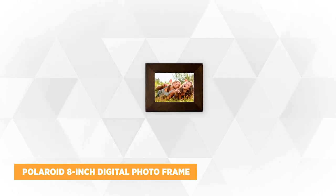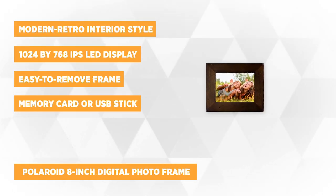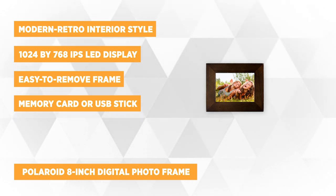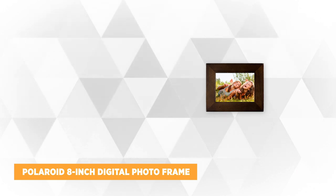Our final item is the Polaroid 8-Inch Digital Photo Frame. It comes with a chic, candle-nut distressed wood frame, giving it a distinct character that looks natural and retro. This analog-style beauty fits a modern retro interior style and complements existing home decors.